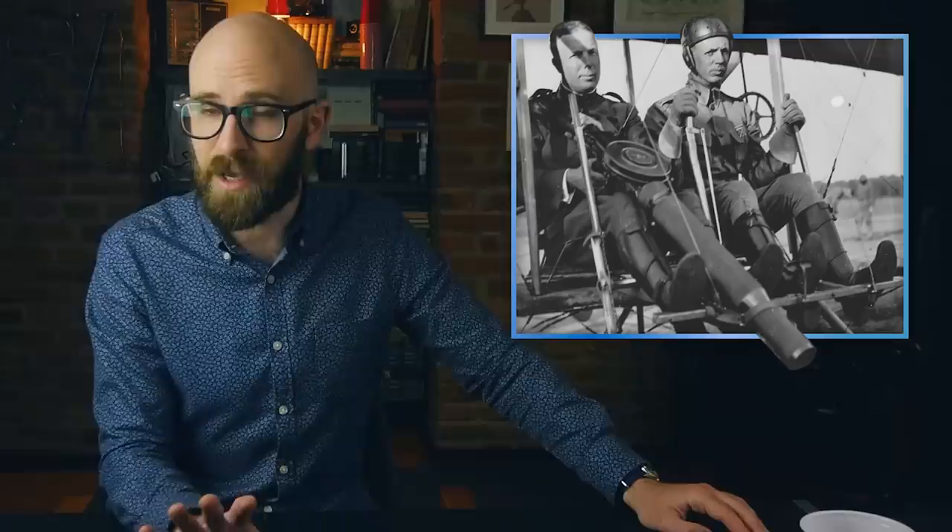On June 7, 1912, Lieutenant Roy Kirtland took off from a field outside College Park, Maryland, in a Wright Model B, the first aircraft ever purchased by the American Army Air Services. To his right sat Captain Charles Chandler, a Lewis Light machine gun cradled between his legs. As Kirtland banked the aircraft 300 feet over the field, Chandler took aim at a white cloth banner staked out on the ground below and opened fire. It was the first time in history a machine gun had ever been fired from an aircraft, and it proved frighteningly effective, with a full 12% of the 47 rounds fired finding their target.